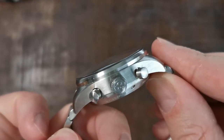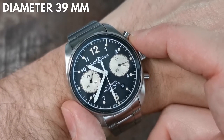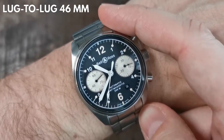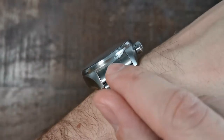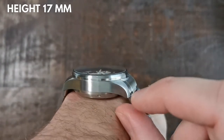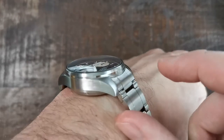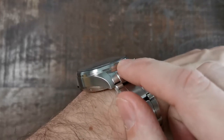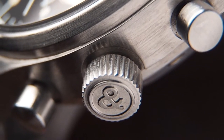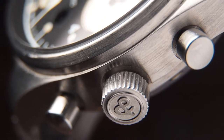The case is stainless steel with 39 millimeters in diameter without the crowns, 46 millimeters from lug to lug. With a domed sapphire crystal adding another millimeter, we have quite a whopping 17 millimeters in total height at the thickest point. That's the cost of having a very vertical bezel design in combination with the Valjoux 7750. It has a threaded crown with the ampersand logo and some nice vintage-inspired pump chrono pushers.